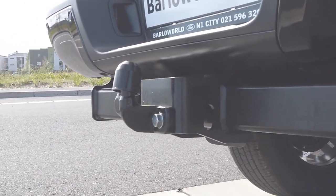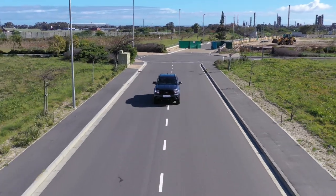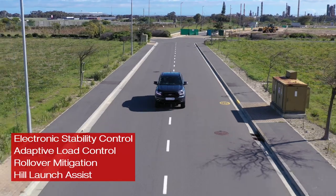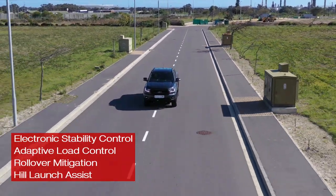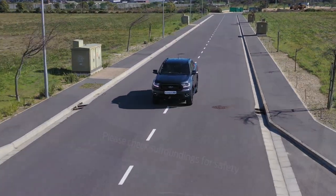Like trailer sway control and electronic stability control that enable you to tow anything from a caravan to a mobile coffee shop with confidence. Thunder's technological smarts continue with front and rear parking sensors and a rear view camera that displays in a fully integrated 8-inch full color touch screen.